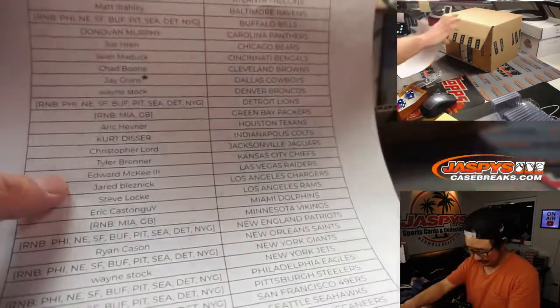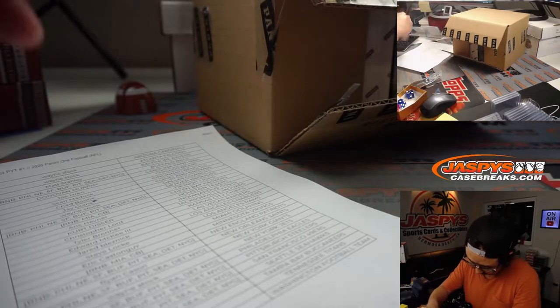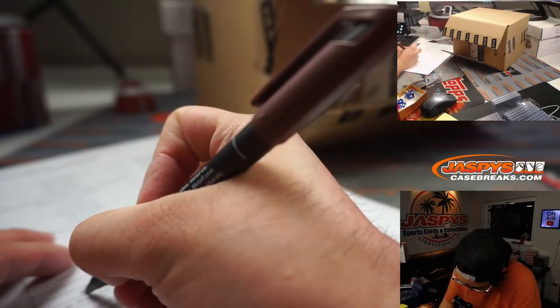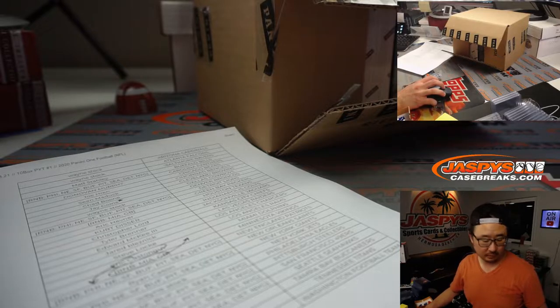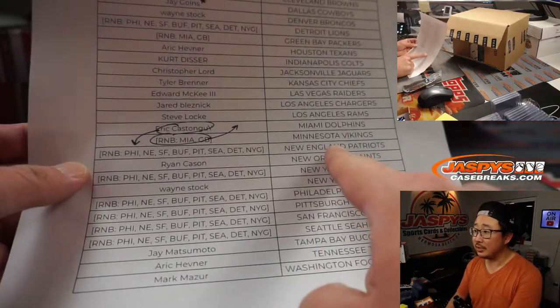Eric has the Vikings, right? Good eye, Steve Locke. Let me change that officially in here too, because Eric's looking for Justin Jeffersons.